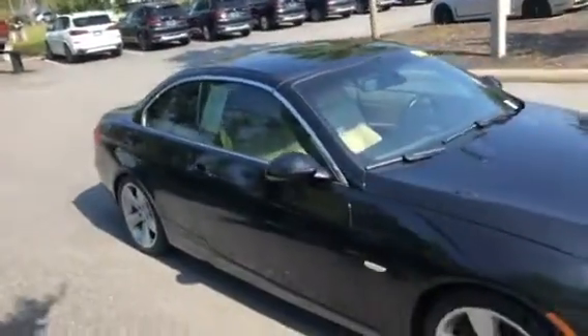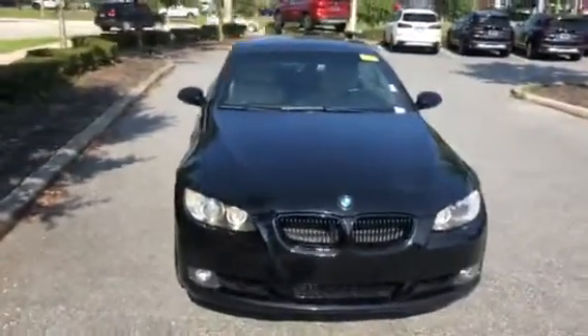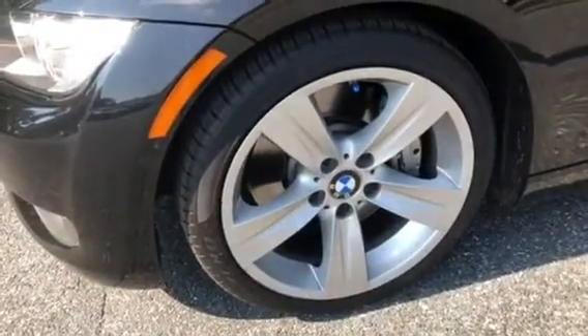It is the E-magnetique generation code for BMW. Coming around towards the front, we get a nice look at the car head-on. Now I want to show you the wheels — the tires and rims used.